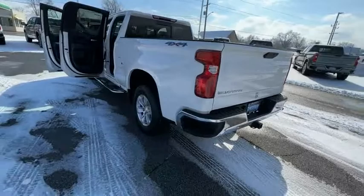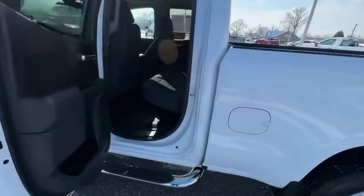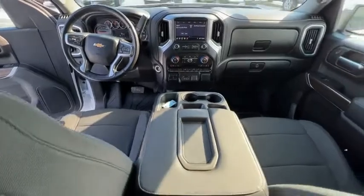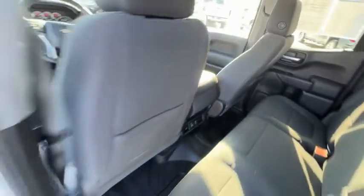Here are some of this vehicle's great options: electronic stability control, brake assist, traction control, remote keyless entry, rear step bumper, front wheel independent suspension, four wheel disc brakes, speed control, trailering package, and chrome mirror caps.